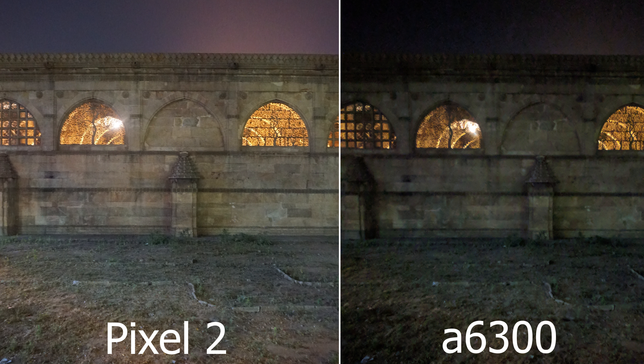As we all know, all cameras can perform well in bright sunlight, but what about low light conditions? In this picture I've taken a photo of an architectural structure that is around 100 years old, in a low light condition. Here the Pixel 2's f/1.7 aperture can shine perfectly compared to the Alpha 6300's f/3.5 aperture. So for this one I have to give the win to the Pixel 2.